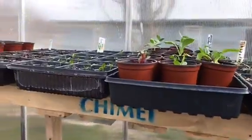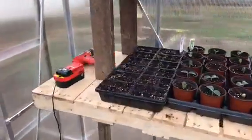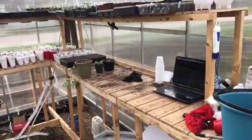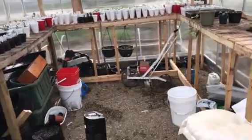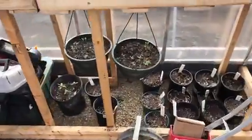Everything we're planting at this point is just popping. We have close to about 2,000 plants in here at the moment. I can fit probably another four or five flats over there at my workstation and then we will have a full house. I've also been putting some plants down on the floor — some of the bigger pots like flowers and stuff.